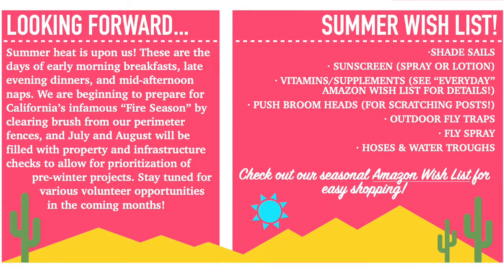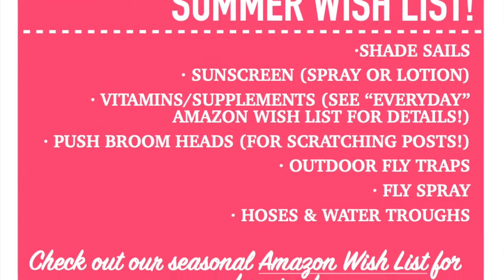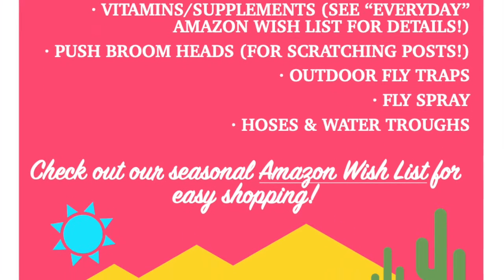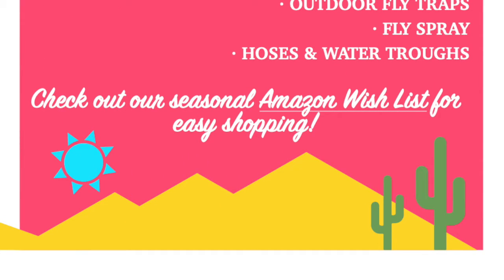And finally, a look forward to the summer season. With wildfire risk on the rise this time of year, we'll be putting a great deal of time and effort into property and infrastructure checks and maintenance. To help our residents get through the hot months of July, August, and September, check out our Amazon wishlist link in the newsletter and also the description box below.